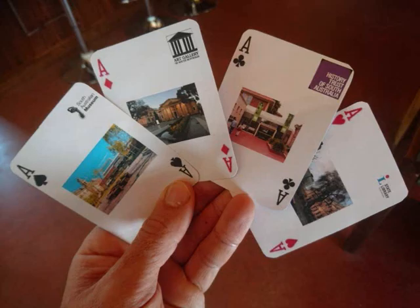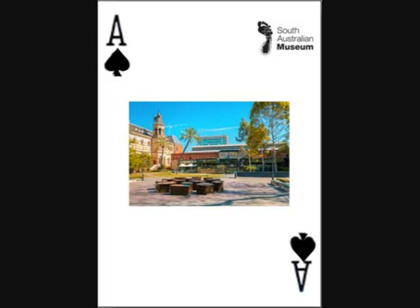Each of the four suits, as shown on the aces, is represented by one of the cultural institutions from North Terrace, including the SA Museum, Art Gallery, History Trust of SA, and the State Library.